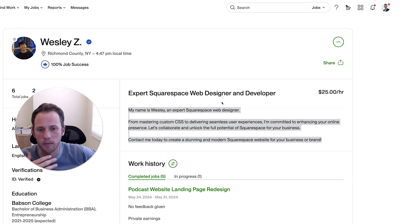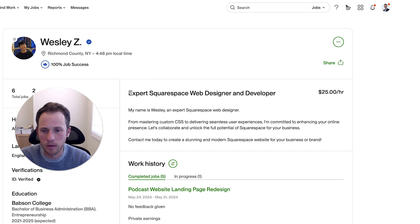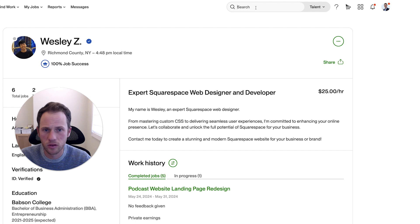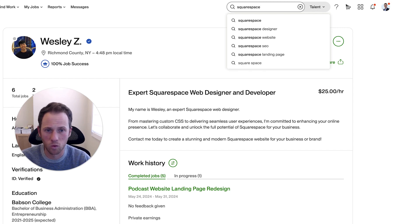Now going back up to the job title, because I didn't fully flesh that out yet. Let's do some quick searches of other freelancers that are pitching themselves in the Squarespace space and see what they're calling themselves — the ones that are getting the jobs and have the most recent work. So first we type in Squarespace and see what Upwork is suggesting: design, developer.